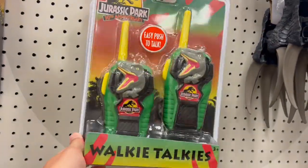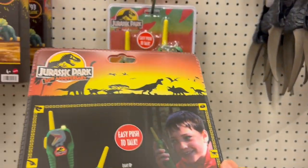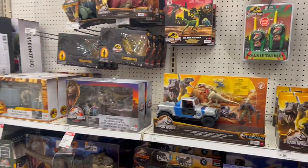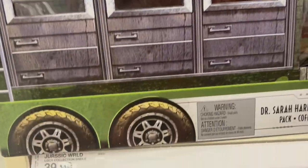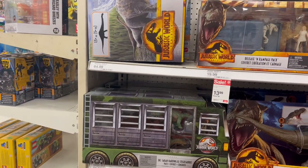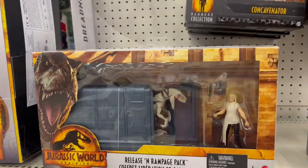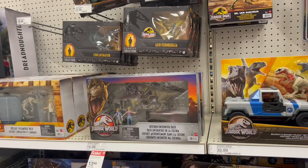One good thing is I haven't seen these yet — there's the Jurassic Park 30th Anniversary walkie-talkies. I'm not going to get them, but it's cool to see. I love the design they have on the back with Parasaurolophus and other various species. There are a few sales going on right now. The Sarah Harding set is on sale for $27.99 — but don't buy it right now, they're still fully stocked mostly everywhere and you'll be able to get it for $20. The Dominion ones, I'm surprised these are still $13.99 — a few months ago they were having them on sale for $10.